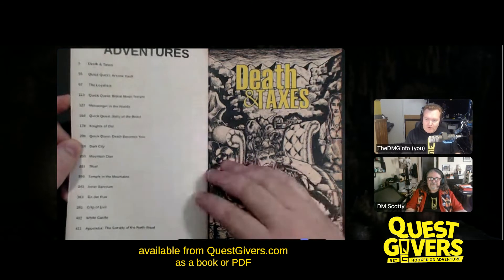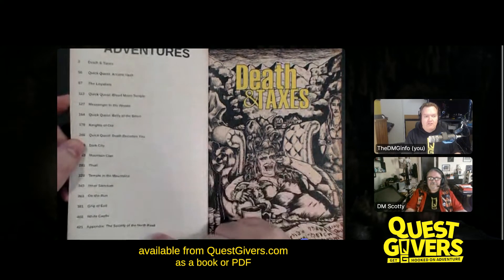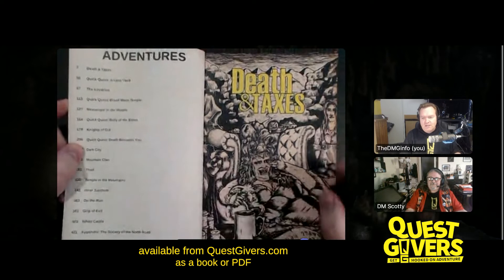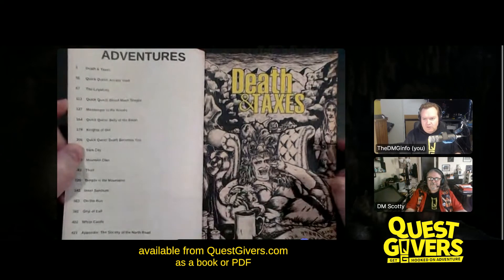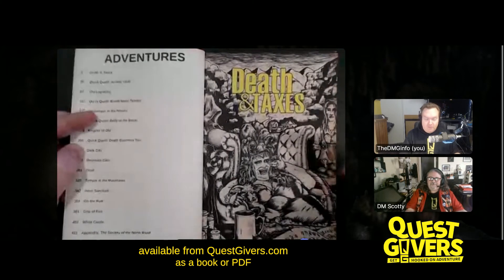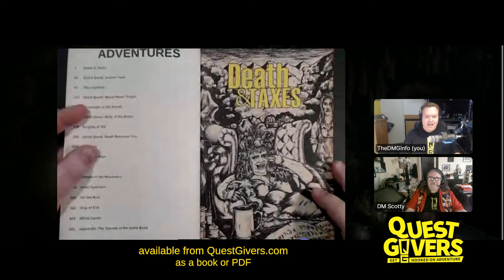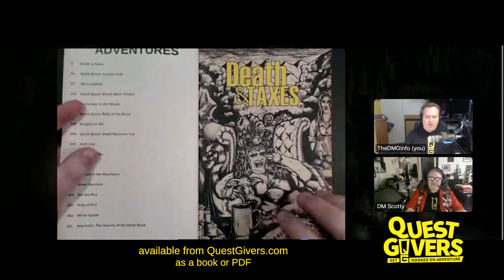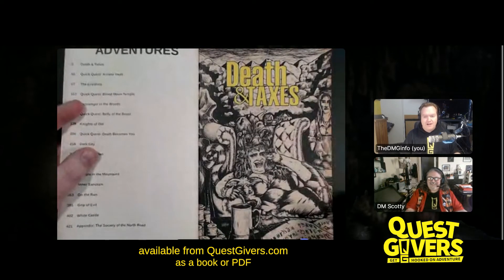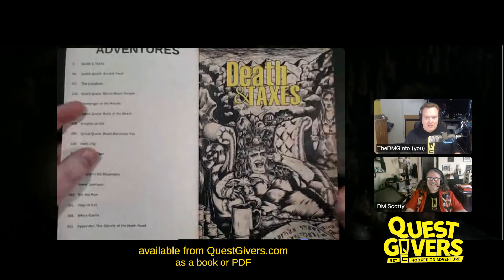You've run it more than I have. There are some adventures that can run for quite a few sessions. There's also an appendix at the end of the book with a bit more about the world. So this is the first module, Death and Taxes. This is my artwork — the tax collector who we will meet. There was quite a lot of fun drawing that because it was the first module we put out as Quest Givers.